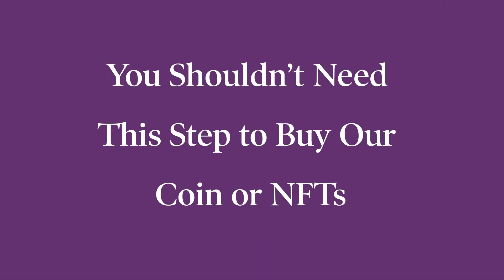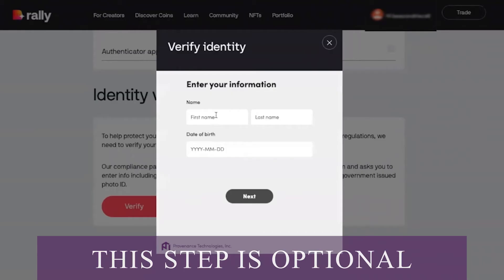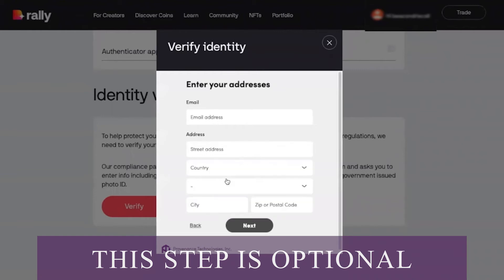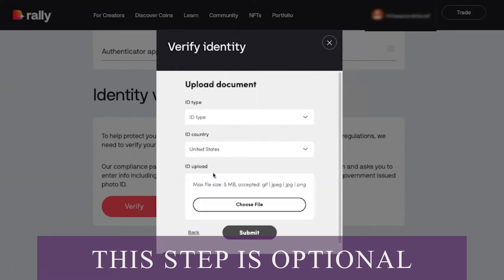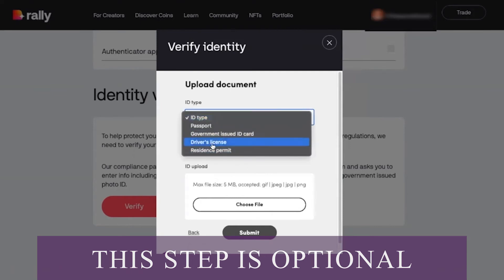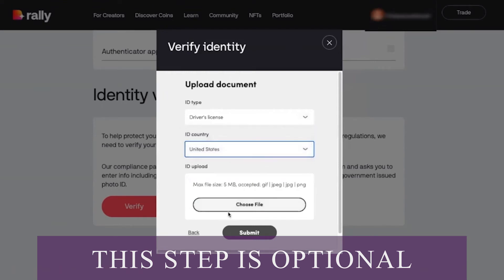The last step is to verify your legal identity. To do that, click verify, enter your legal name and date of birth, then click next. Enter your email address and your physical address, then click next again. Enter your taxpayer ID or social security number and click next again. Then you're going to upload proof of ID — this can be a passport, government-issued ID, driver's license, or resident permit. Select which ID type you want, which country issued the ID, and click choose file.